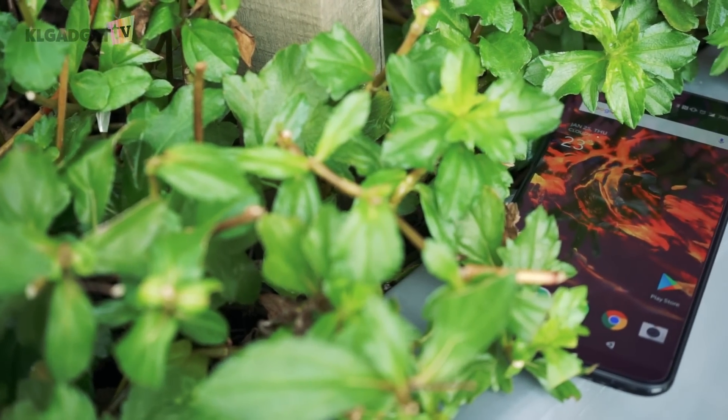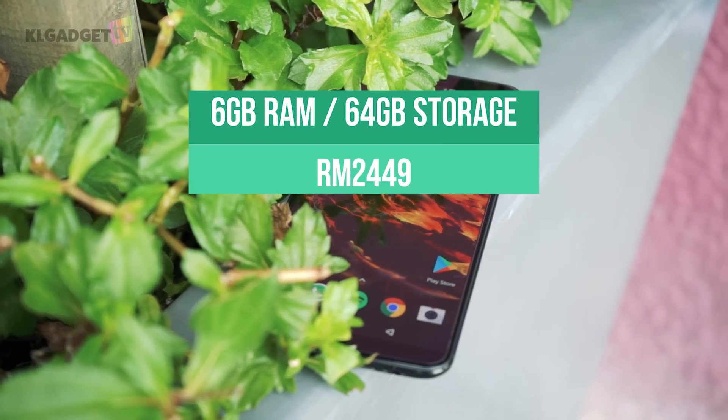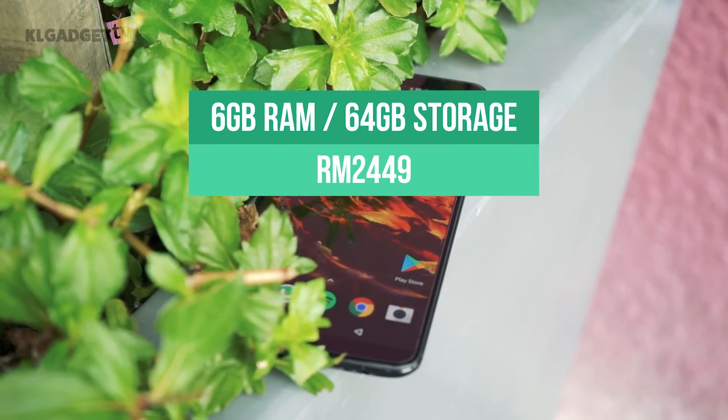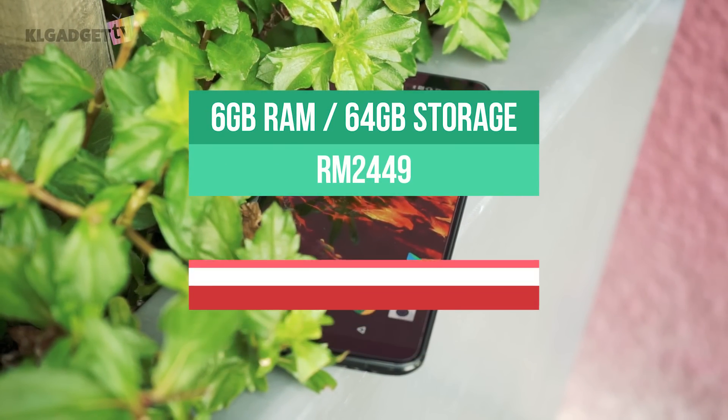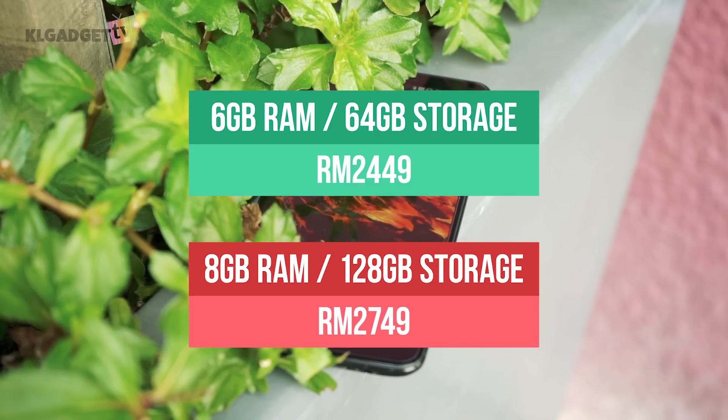The OnePlus 5T comes in two variants: the first with 6GB of RAM and 64GB of storage retailing for RM2,449, and the other with 8GB of RAM and 128GB of storage retailing for RM2,749.